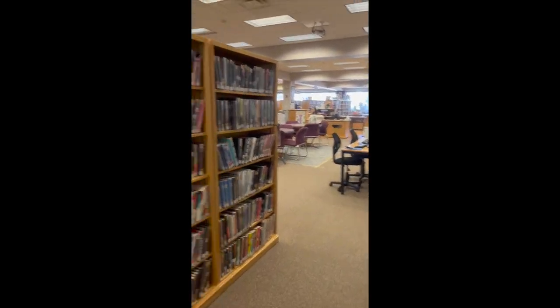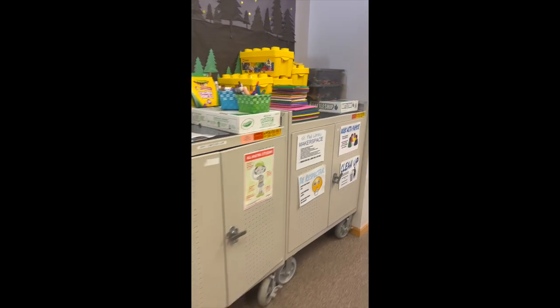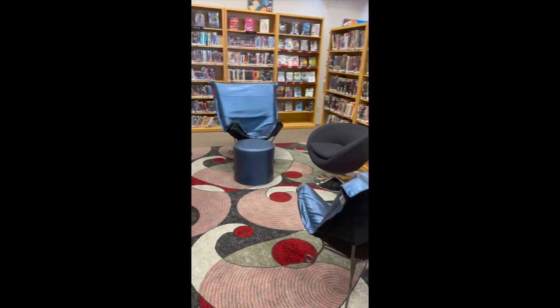As we enter the St. Paul Library, we've got our teen section right away. We've also got some makerspace cabinets over here with different things, some preschool easy-accessible computers, and our student computers over here. We've got a great reading area here for the teens.